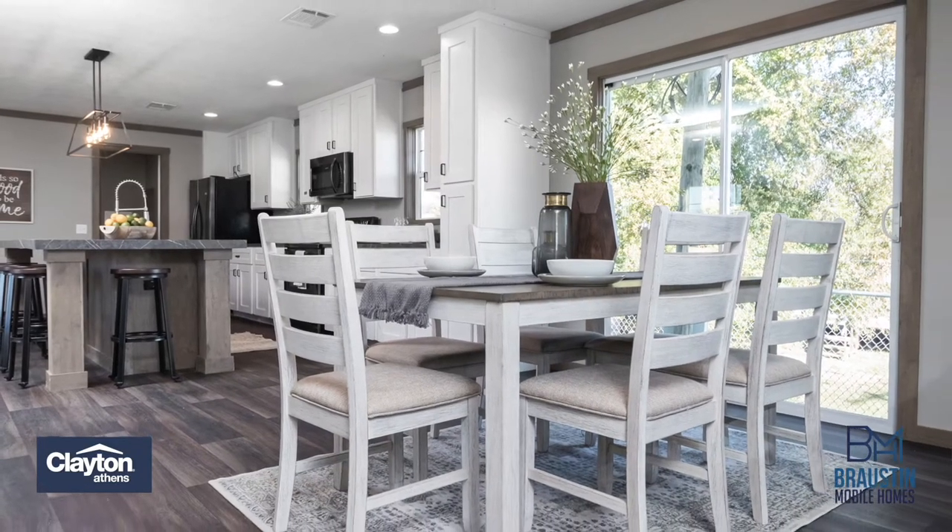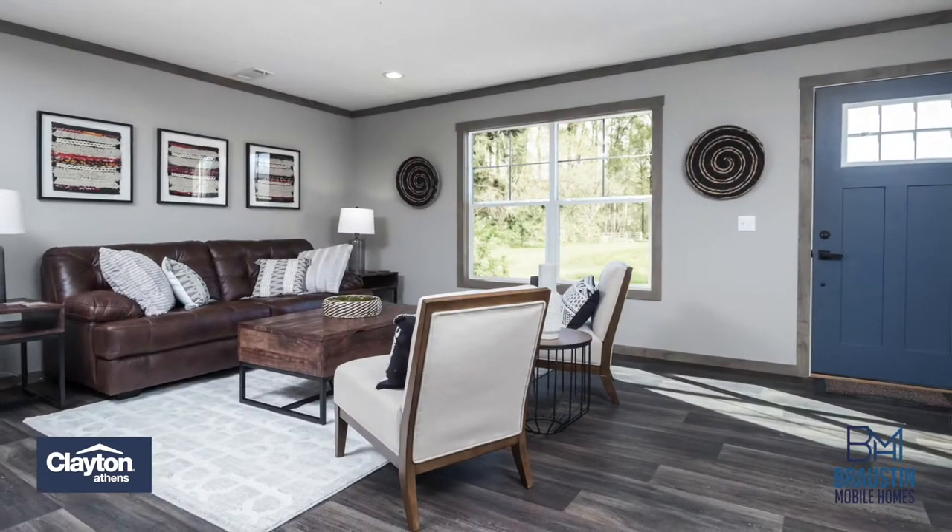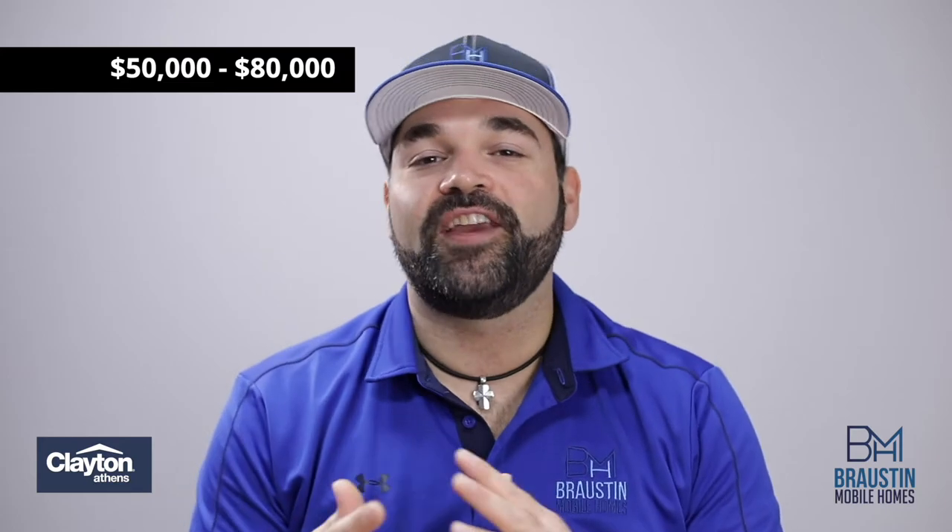With so many included options already in the base price, Clayton Athens is the perfect home for that family looking for a little more bells and whistles while still keeping under their budget. Clayton Athens starts in the mid-50s and ranges to the low 80s and everything in between.